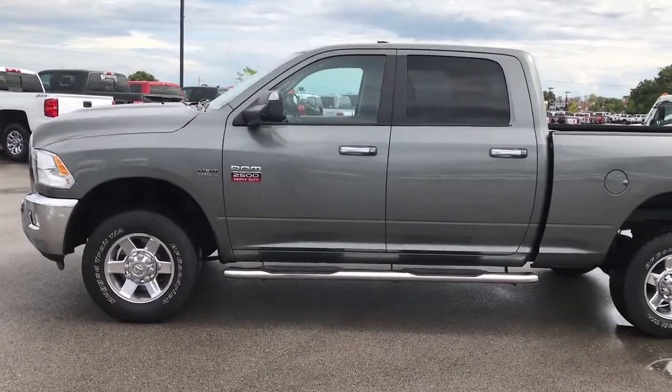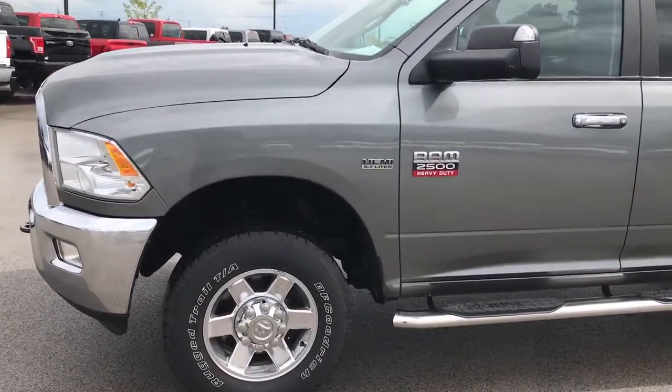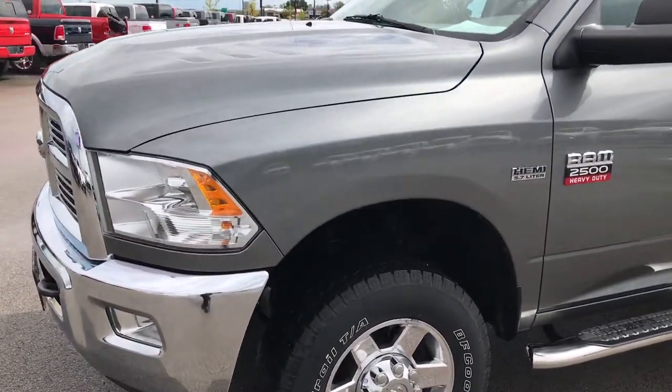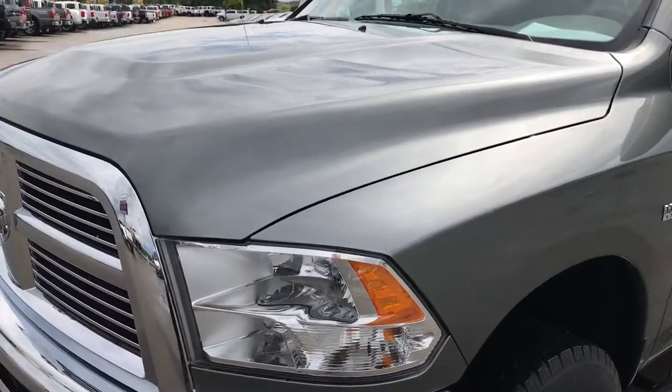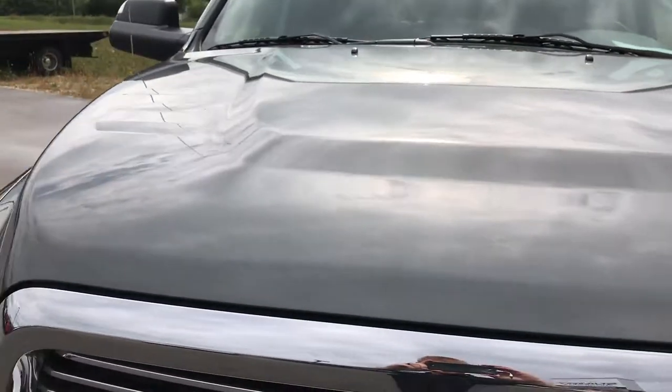This is stock number 7T395A, a 2012 Ram 2500 Crew Cab Short Box. This truck has the 5.7 liter Hemi motor V8.